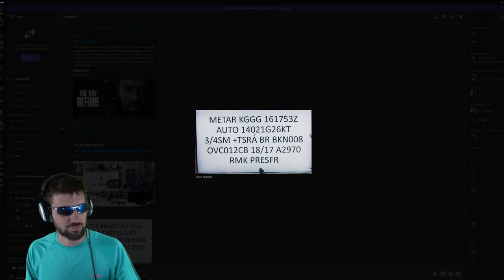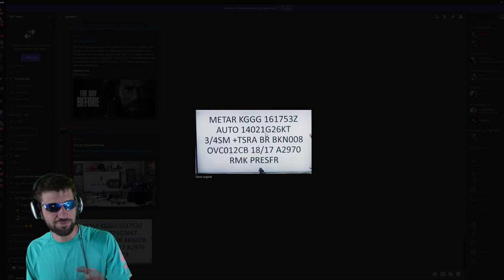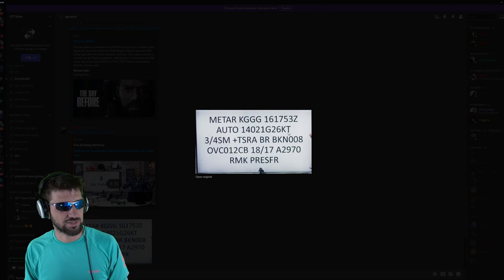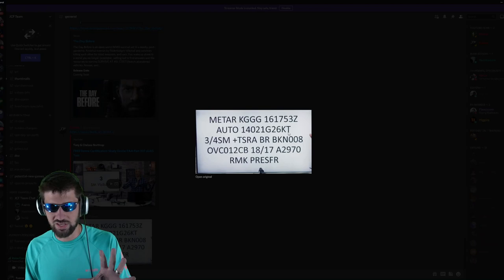It's an auto-generated report. The wind is going at 140 degrees — do you actually know what this means? So 140 degrees is the wind direction, 21 is the wind speed — 21 knots — gusting up to 26 knots. It's like how fast you're going on ships.